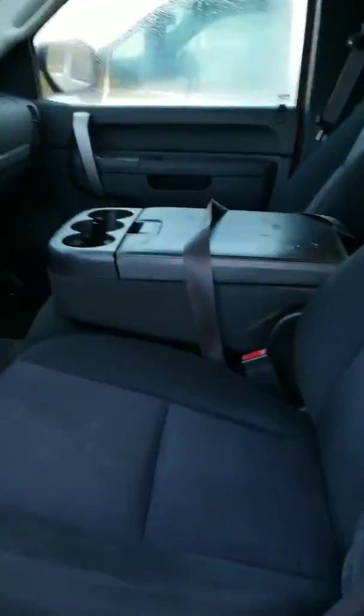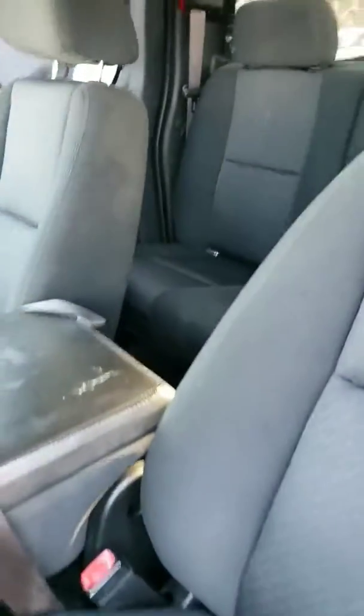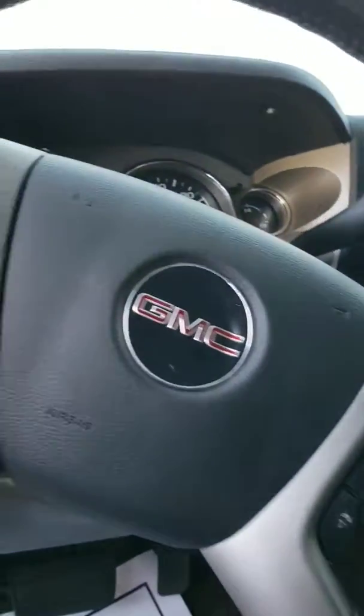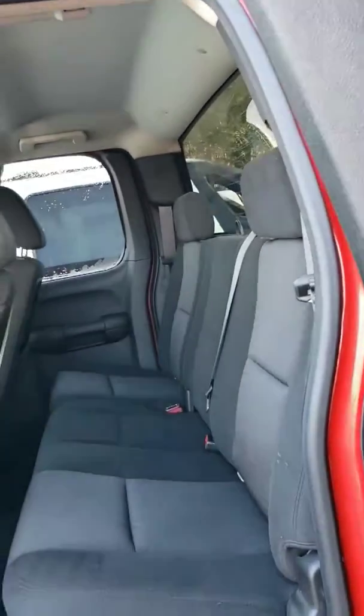Inside is pretty decent, pretty well-kept. The 2011 definitely runs really good. I'd definitely tell you to come out and take a look, let's take it for a test drive. It has Bluetooth and navigation, and of course you've got your back seats too.